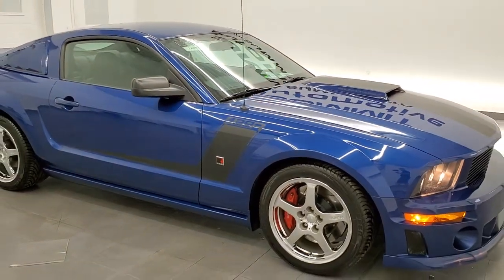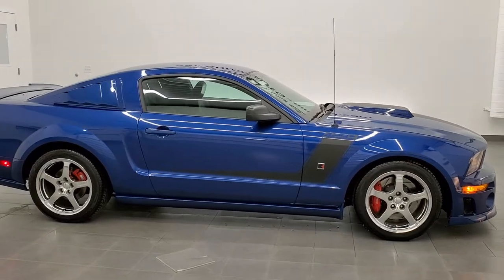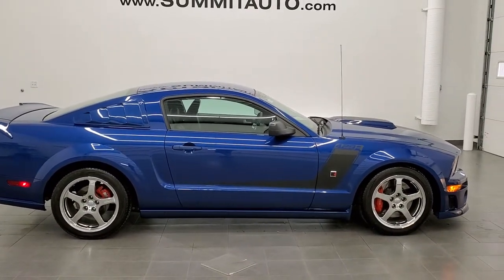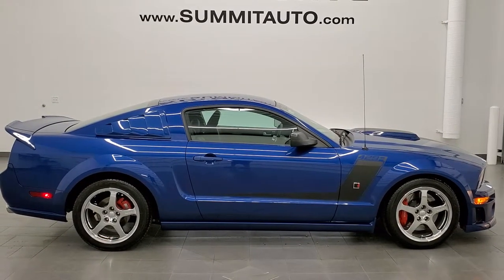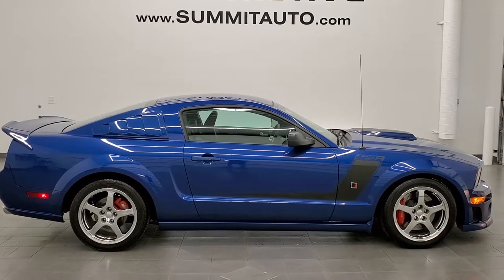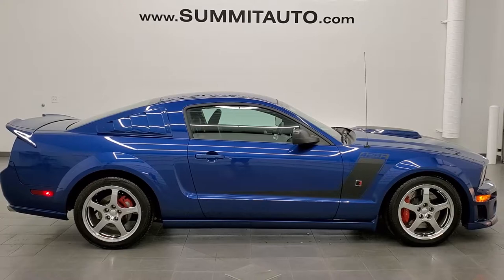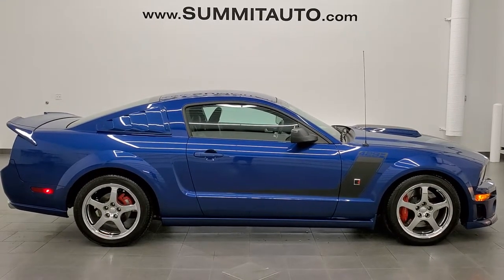To see more pictures of this car or any of our other 450+ new and used cars — trucks, SUVs, minivans, Wranglers, sports cars, Mustangs, Challengers, Chargers, Corvettes, Camaros, you name it, we got it — go to www.summitauto.com for full pictures and descriptions of every single vehicle from our two locations. If you'd like to check out more HD videos, go to youtube.com/summitauto.